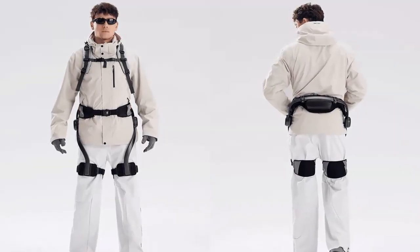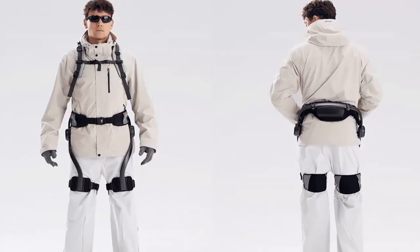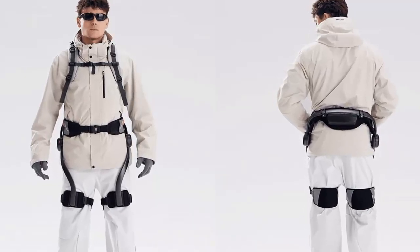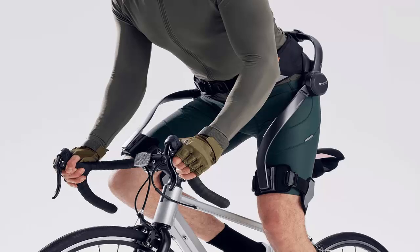For decades, science fiction imagined exoskeletons as the key to superhuman strength. But reality, it's about endurance. Meet Hypershell, a revolutionary exoskeleton designed to make every step feel lighter, every climb smoother, and every load easier. At the heart of the Hypershell X series is Motion Engine AI,